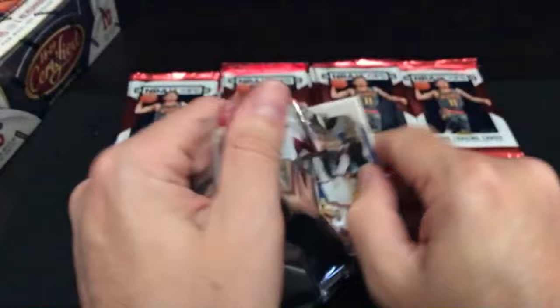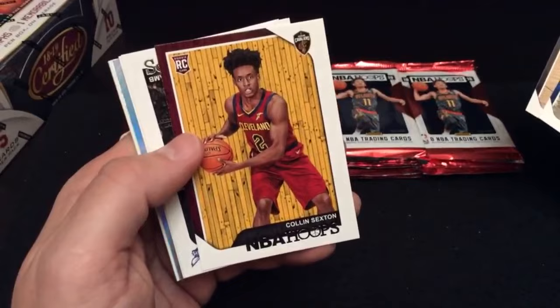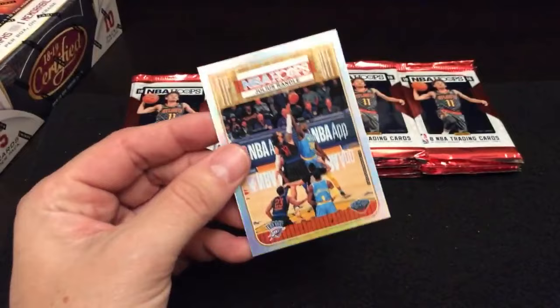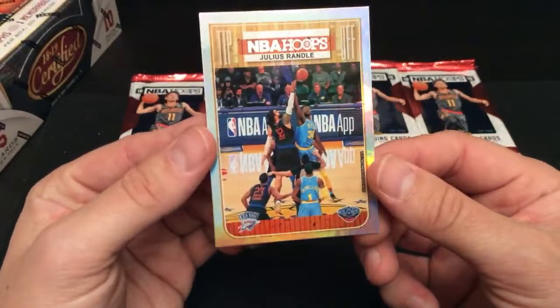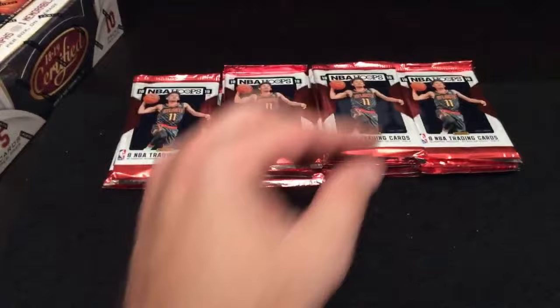We've got Pau Gasol, another former Laker. Colin Sexton rookie with the Cavs. Julius Randle, Steven Adams — wait a minute, it's a dual card: Steven Adams and Julius Randle. This goes to the person on the left, Steven Adams with the Thunder. The Thunder belonged to Benny J — he's a local guy who bought a lot of spots in this break to help fill it out. Maybe say thanks to Benny J for helping fill out the break.